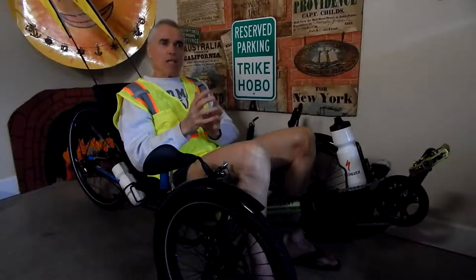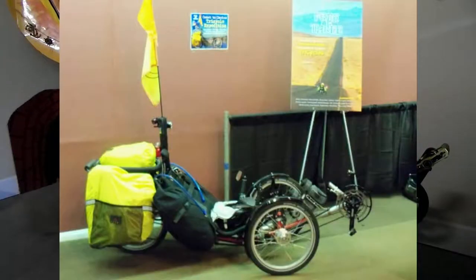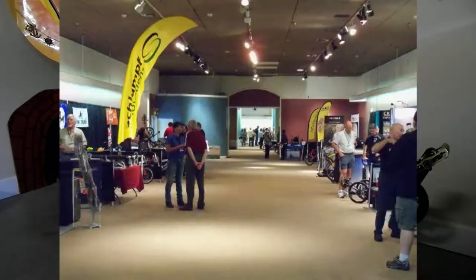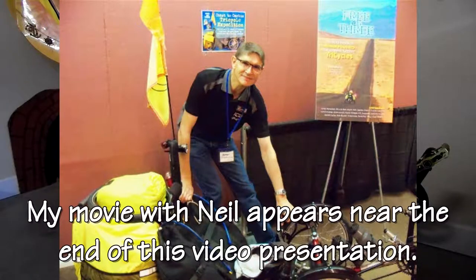I was introduced to the ICE Vortex in 2011. I had a booth for a couple of years at the Recumbent CycleCon. In those first two years they were in Southern California, and I was invited by the founder Charles Coyne to have a booth for my Trike Asylum website. I met Neil Selwood and his wife Hero Selwood at that show, and I filmed Neil — he's the co-owner of ICE and Fire Cycle Engineering in England — doing a video of the ICE Vortex in 2011.